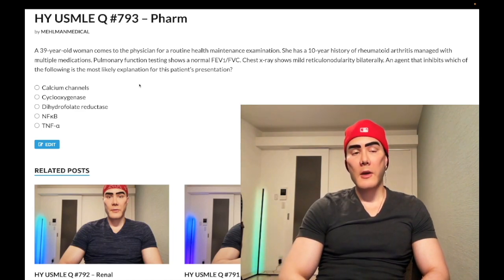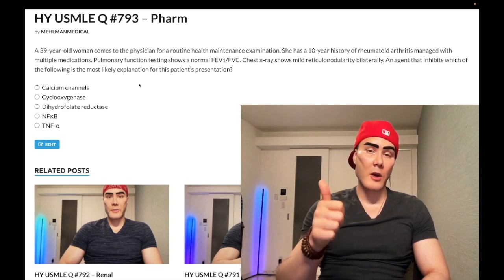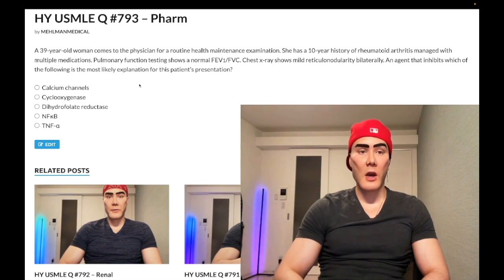Non-dihydropyridine calcium channel blocker verapamil, which acts on cardiac nodal tissue, can cause constipation. Also very important for family medicine 2CK and step one — knowing high-yield side effects.